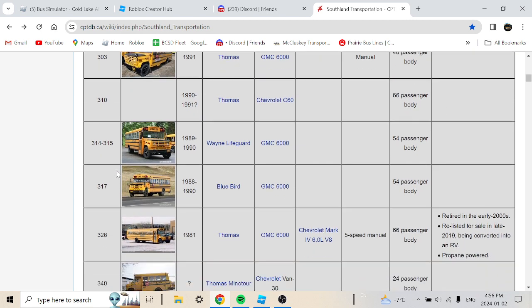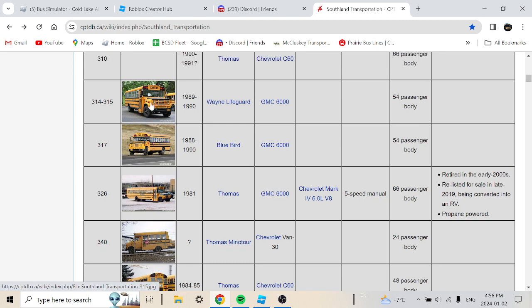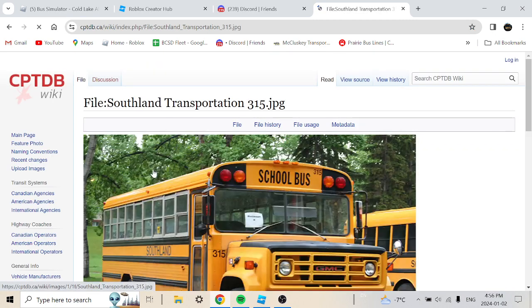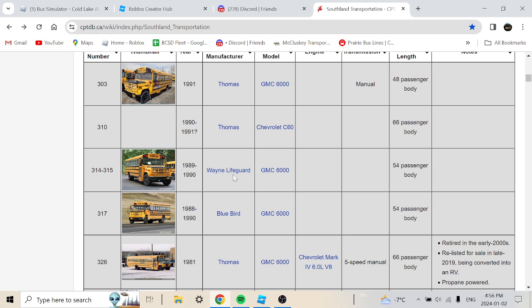Bus 314 to 315 is a 1989 or 1999 Wayne Lifeguard GMC 6000, 54-passenger body. Bus 317 is a 1988 or 1990 Bluebird GMC 6000, 54-passenger body. Here's a look at it — turn signals visible. Wayne buses and Lifeguards are mostly rare nowadays.